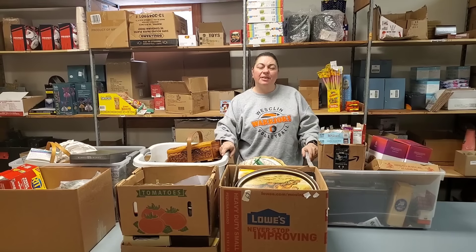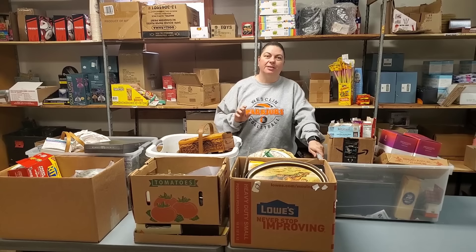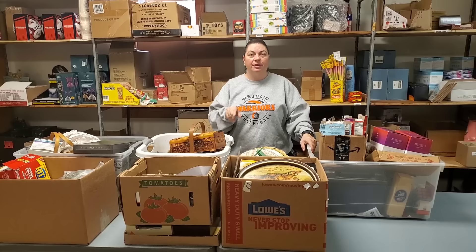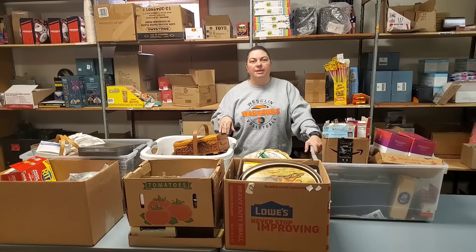Hey everybody, Heather from Hooked on Picking. We have got all of our auction stuff that Dad brought us. We've already got a bunch of stuff already pictured, and so we've got Funko Pops and some Pokemon, which is ridiculously hard to find, on the online auction. You can go right now to hookedonpicking.com and find those and bid on them. You'll have until 11 o'clock Central Standard Time. We'll start the live auction tomorrow at noon, but we're going to unbox this, and a lot of this is going to go on the online auction as well as be on the live sale.